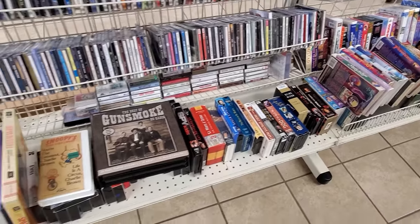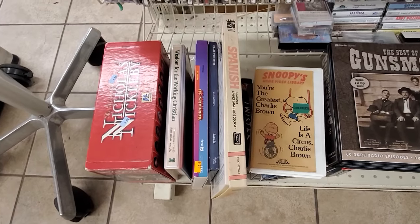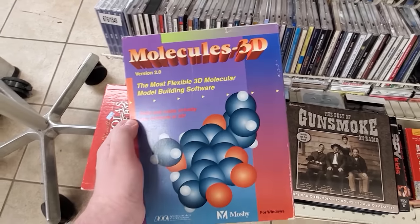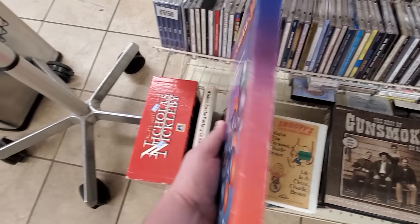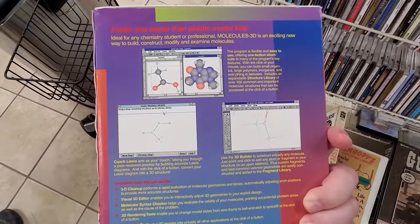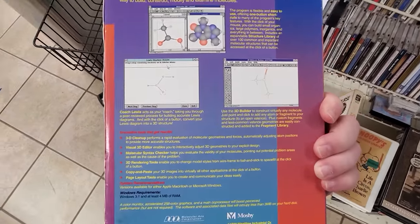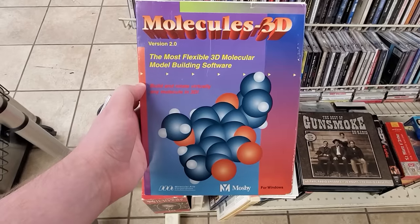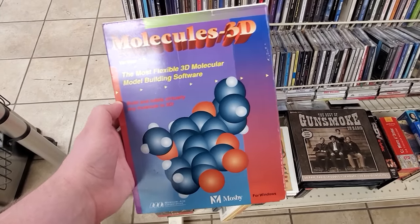Tucked in between some audiobooks on cassette was this fascinating little package of Molecules 3D 2.0, the most flexible 3D molecular software — as opposed to all those rigid ones out there. This is a thing for Windows 3.1. Fascinating product, a bit too niche even for me, but interesting to see. I appreciate the copious gradients on the box art. That is... well, it's a style.